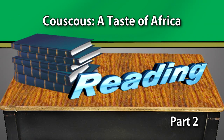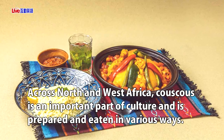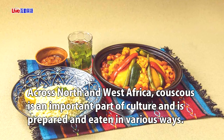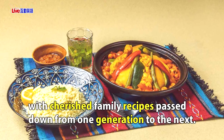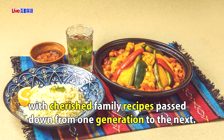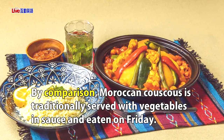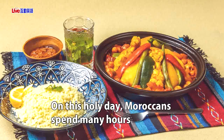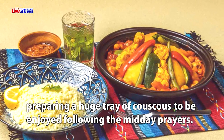Couscous: A Taste of Africa. Across North and West Africa, couscous is an important part of culture and is prepared and eaten in various ways. For example, in Libya, couscous is typically served alongside meat, with cherished family recipes passed down from one generation to the next. By comparison, Moroccan couscous is traditionally served with vegetables in sauce and eaten on Friday. On this holy day, Moroccans spend many hours preparing a huge tray of couscous to be enjoyed following the midday prayers.